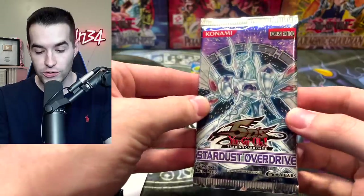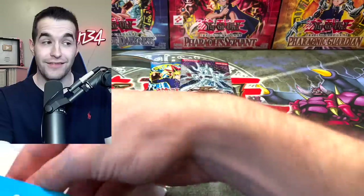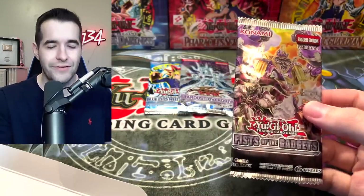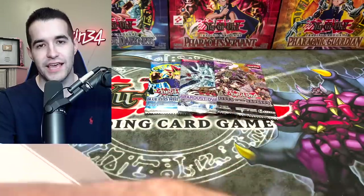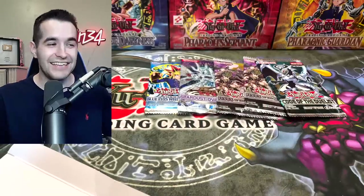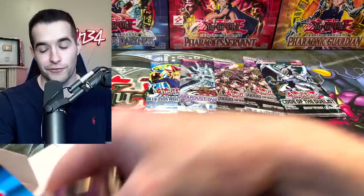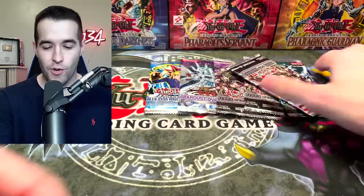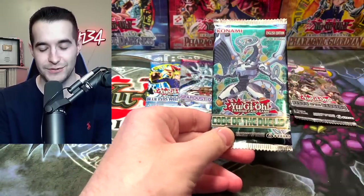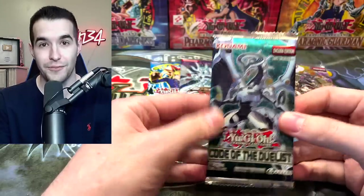Then we have... oh! Stardust Overdrive! Okay, these are not a scam. These are not a scam. Okay, I would say they're not... oh. Are these like half scam? Like where they give you half garbage packs? We got another Fist of the Gadgets. If there's three of these in here... this feels like a Fist of the Gadgets. Why can't you just make the box decent? Like just put in Code of the Duelist — I'm happier with that. Really? This is another Fist of the Gadgets, by the way. Yep.